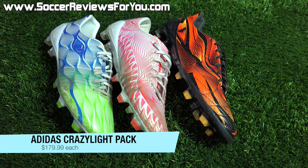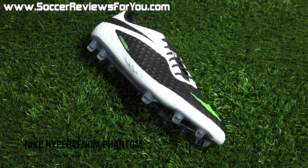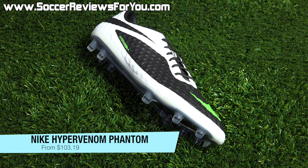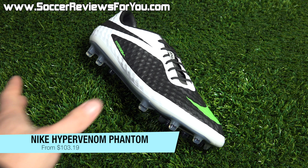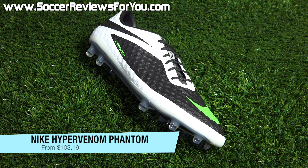The next deal is on a couple of Adidas Crazy Light models — specifically the Nitro Charge 1.0, Predator Instinct, and the 11 Pro. All of these just recently came out and normally retail for $250 US, but for today only you can pick them up on sale for $179.99 — $70 off the usual retail price. If you had your eye on any of these crazy light models, which are all actually very, very good, today is definitely the time to buy.